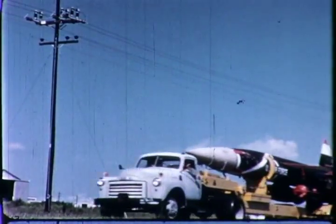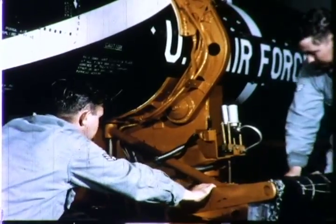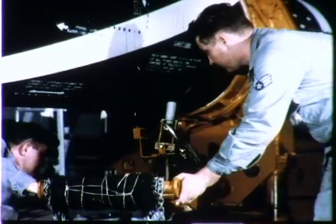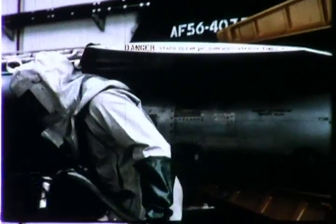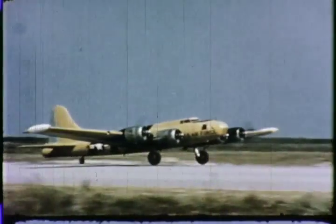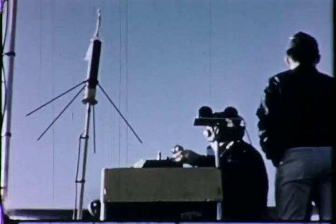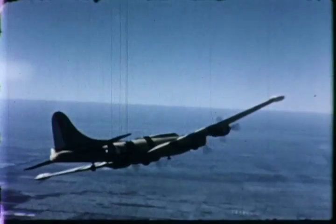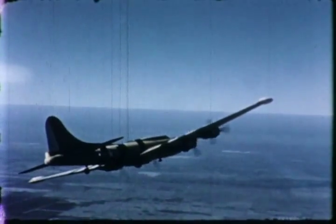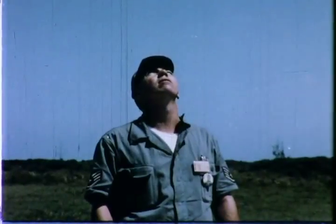Ground check completed. The Bomarc missile is taken to its launcher shelter. Here, the missile is placed on its launcher — fueled, ready to obey a push-button firing command with unerring precision. Bomarc's firing countdown is automatic. With their work done, the missile men watch, confident in their bird of prey, as a radio-controlled bomber drone is taken off.